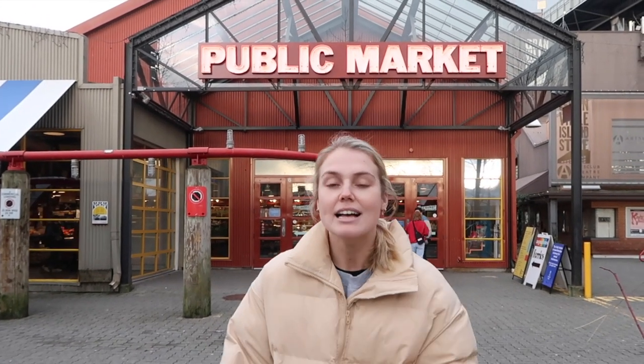Okay guys, that is everything I'm going to show you for today at Granville Public Market. I hope you enjoyed coming along with me. If you did like the video, please give me a big thumbs up and subscribe to my channel. Let me know in the comments down below which food looks the best to you. I hope you come and enjoy it next time in Vancouver or whenever you get to come to Canada — please hit subscribe if you're new and I will see you guys in my next video, bye!